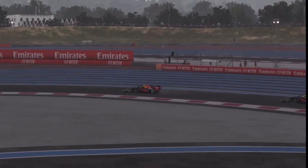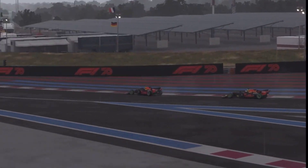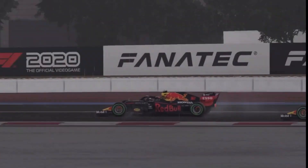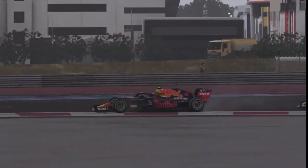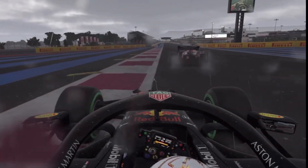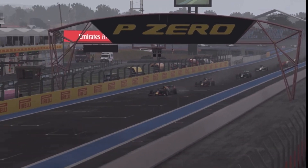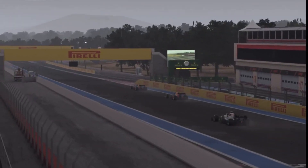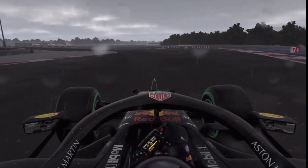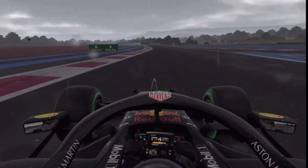This is the final lap. We go to the last couple of corners — through the left-hander, then the right-hander, then the penultimate corner. Max Verstappen in second place threw everything at us. Can he get us into the final corner? No. How about the exit? The answer is no. We cross the line to win the French Grand Prix! It's a 1-2 for Red Bull, a great performance from us at the French Grand Prix. We take three victories in a row.